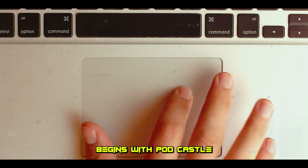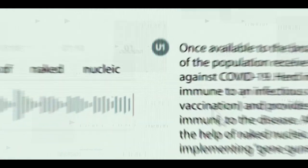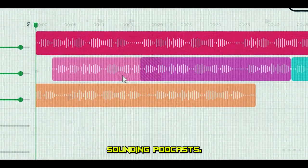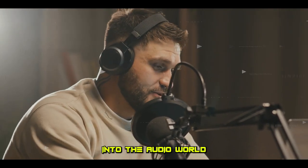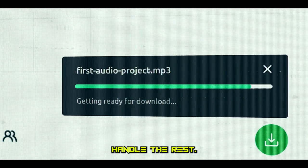Our bonus round begins with Podcastle. Ever thought about starting a podcast? This AI-powered tool turns your blog posts or scripts into professional-sounding podcasts, complete with different voices, sound effects, and music. It's the ultimate tool for content creators looking to expand into the audio world, where you can focus on content creation and let Podcastle handle the rest.